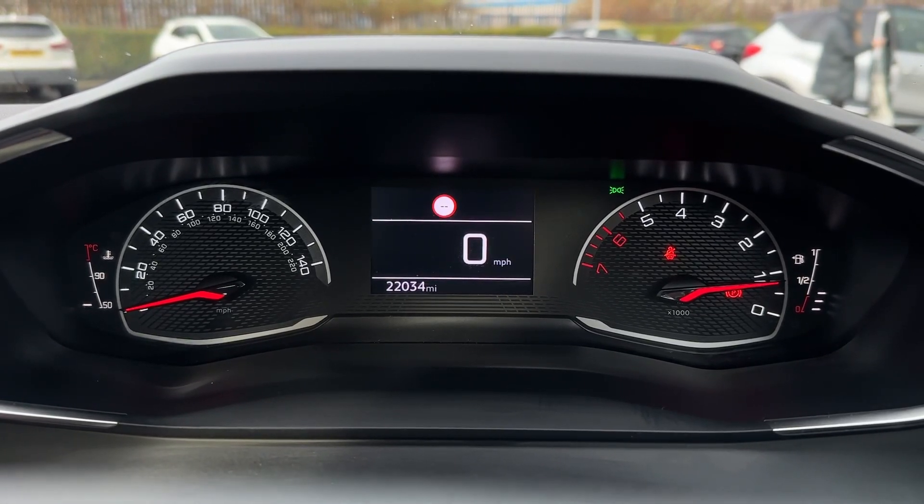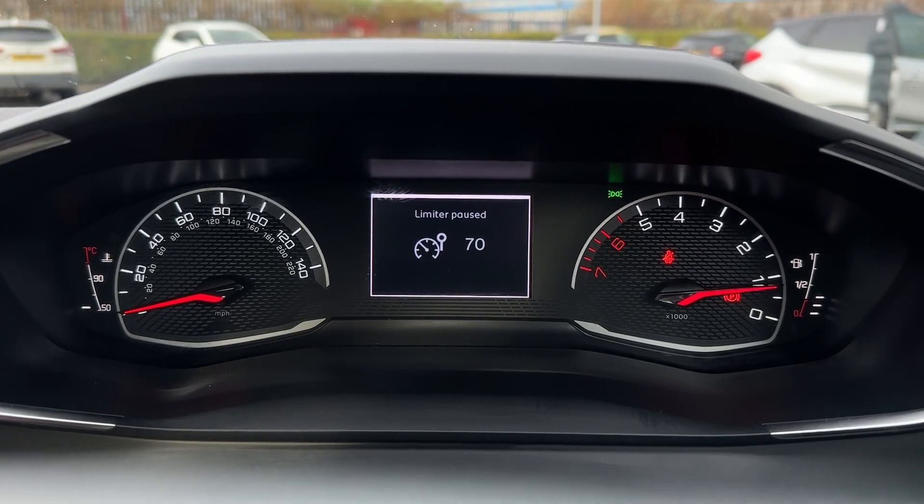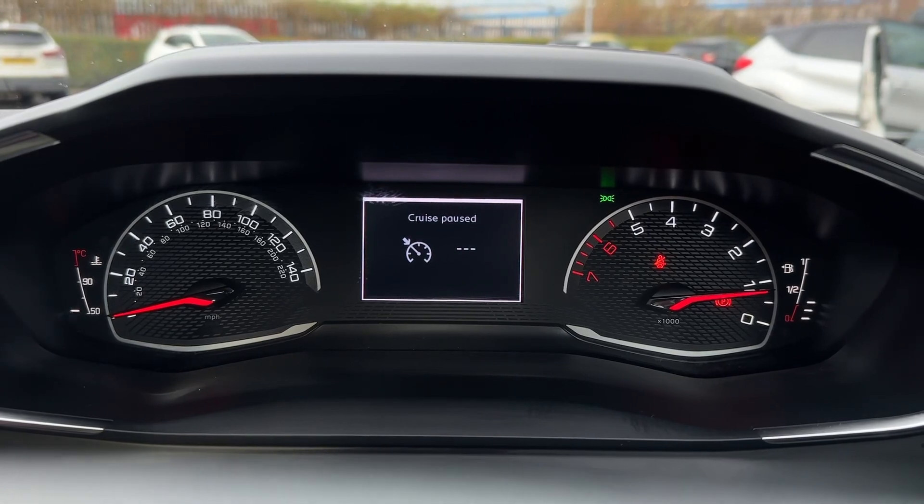Taking a look at the cockpit screen, you can see the mileage and the digital miles per hour, as well as the ability to set the speed limiter and cruise control functions, with the gears behind the wheel.